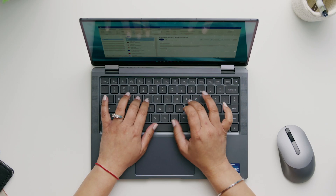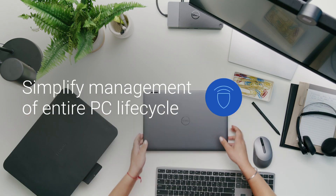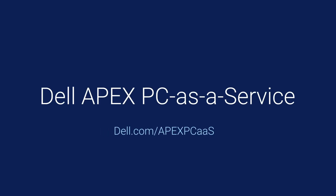Dell simplifies management of the entire PC lifecycle to give your workforce the latest technology and take care of all their IT needs. One monthly price. One trusted partner. One fantastic end user experience. Dell Apex PC as a service.